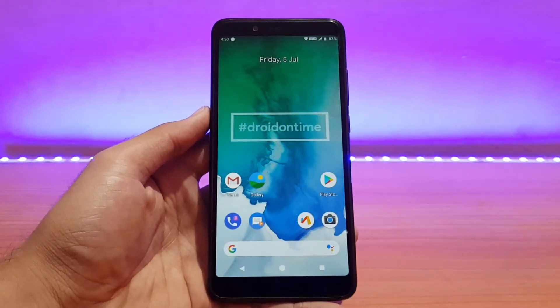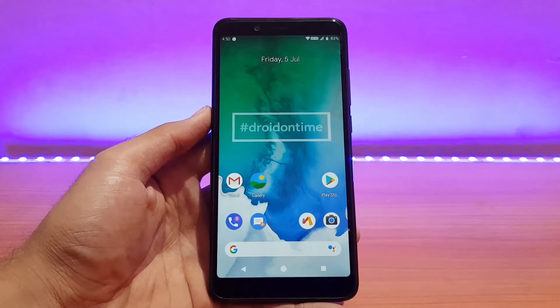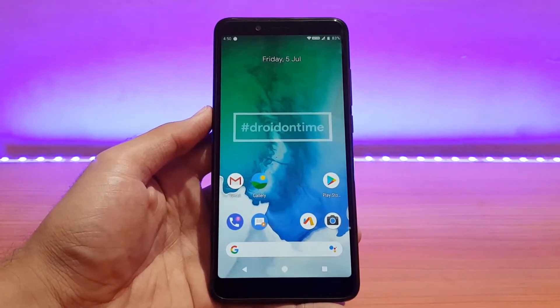Welcome back to the channel everyone, I hope you are doing absolutely well. This is 80 back with another video. Today is going to be the review of the dotOS official for the Redmi Note 5 Pro, so without any further ado let's now get started.